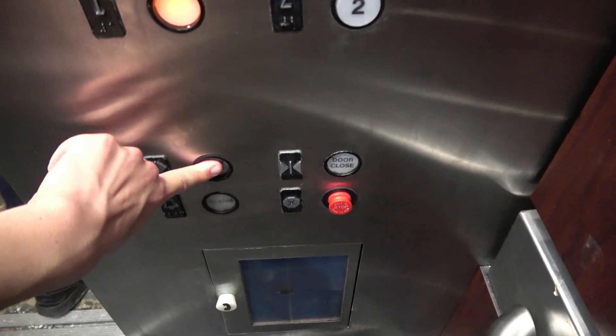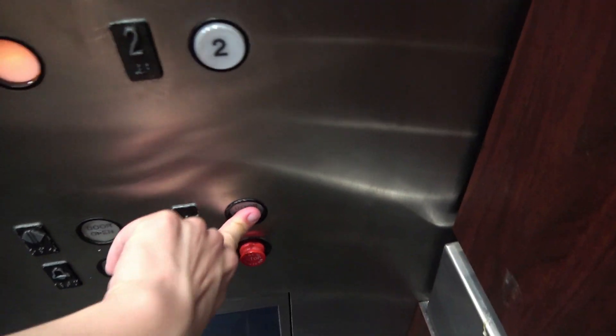Okay, well y'all have a good day. We're going to end the video down at one because I've already stayed here quite enough. From what I was told, these elevators won't be getting modernized anytime soon.